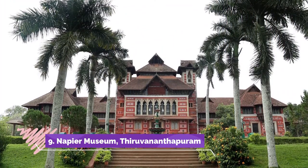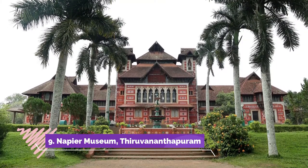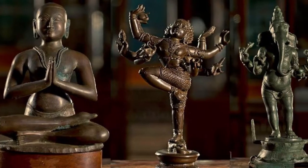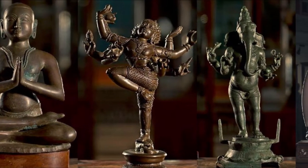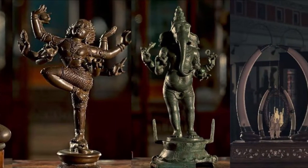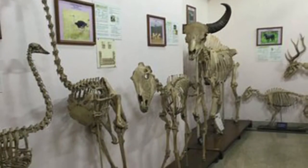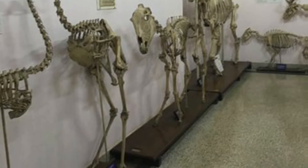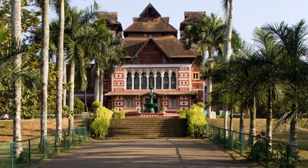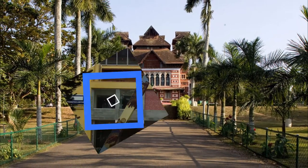Napier Museum, Thiruvananthapuram. Named after Sir John Napier, the former Governor General of Madras, the Napier Museum is located in a beautiful Indo-Saracenic structure right in the heart of Thiruvananthapuram. The museum is home to a stunning variety of displays from across South India. Special emphasis, however, is on the wood, bronze and ivory carvings and artifacts from Kerala. The museum has a special collection of Hindu god idols from Kerala and Tamil Nadu. Do not miss the Ramayana and Mahabharata exhibits, which have been fashioned out of Japanese leather dolls.